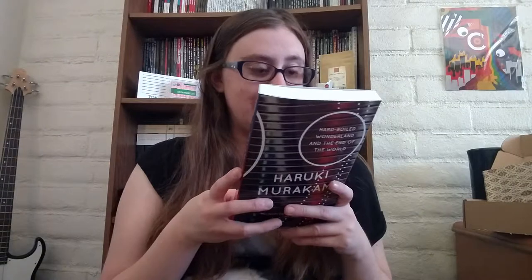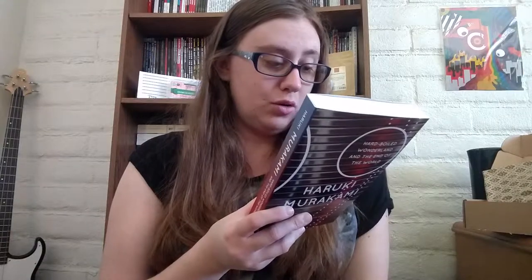Hard-Boiled Wonderland and the End of the World! The back reads: "Hyperkinetic and relentlessly inventive, Hard-Boiled Wonderland and the End of the World is Haruki Murakami's deep dive into the very nature of consciousness. Across two parallel narratives, Murakami draws readers into a mind-bending universe in which Lauren Bacall, Bob Dylan, a split-brained data professor, a deranged scientist, his shockingly under-dressed granddaughter, and various thugs, librarians, and subterranean monsters collide to dazzling effect. What emerges is a novel that is at once hilariously funny and a deeply serious meditation on the nature and uses of the mind."